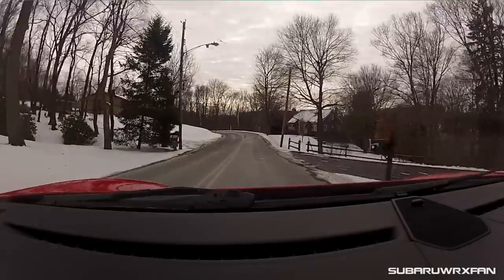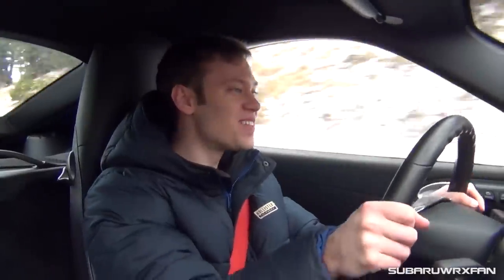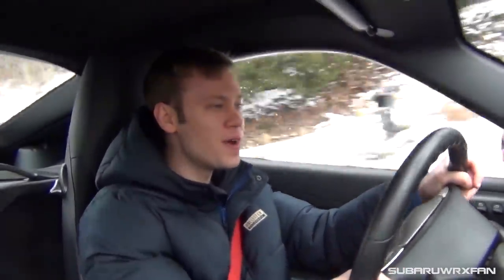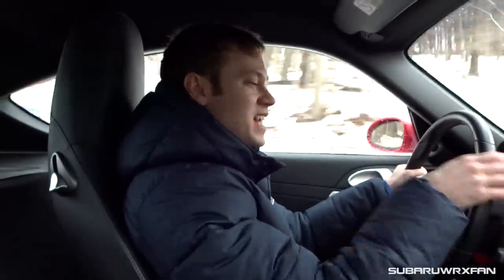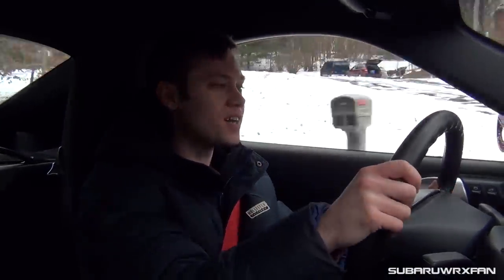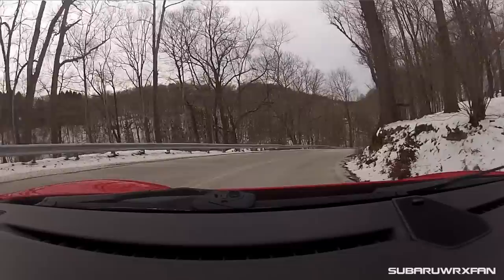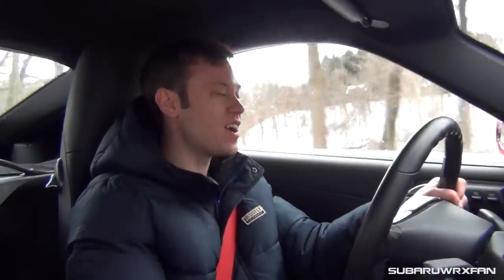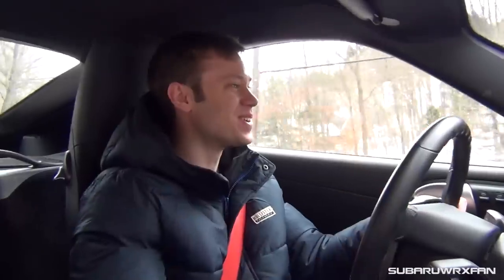Coming up to some corners — the handling feels like it's on rails. It really reminds me of the 911 I reviewed before — the steering is so sharp and precise, it just goes. It literally feels like it is on rails, that's really the best way to describe it. Coming up to a tight corner, the body roll is non-existent — this thing is so planted. This is such a satisfying car to drive; I just really want to keep driving more corners because it's really fun.